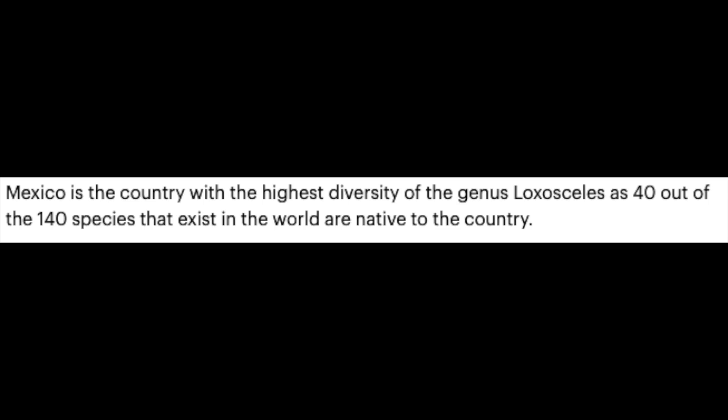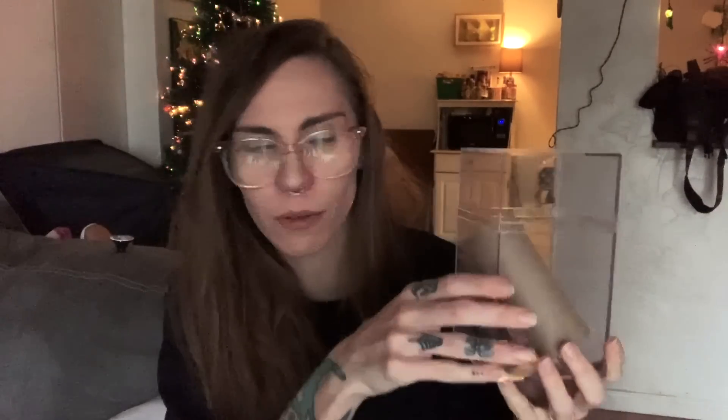Professor Valadez Mondragón also warned that the species lashes out at humans with its bite if it feels threatened. The article notes it's most comfortable hiding in holes between objects, furniture, or in walls. Interestingly, Mexico is the country with the highest diversity of the genus Loxosceles — 40 out of 140 species that exist in the world are native to the country. That's actually really cool. I didn't even know there were that many — 140 species.